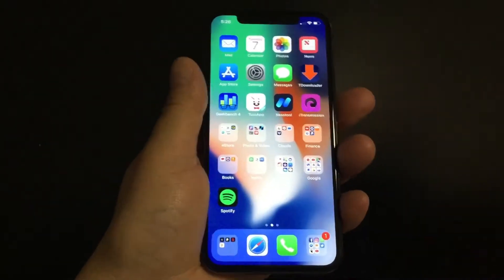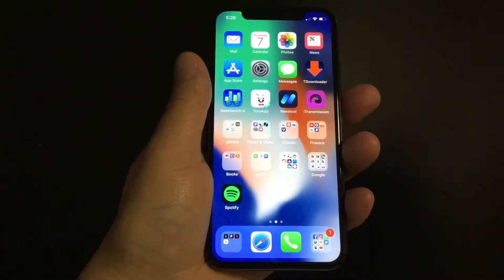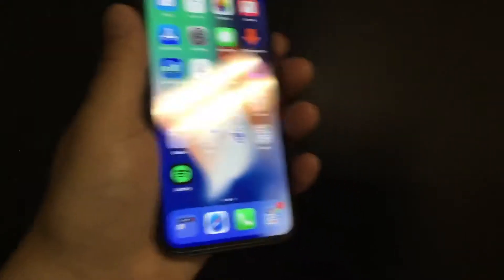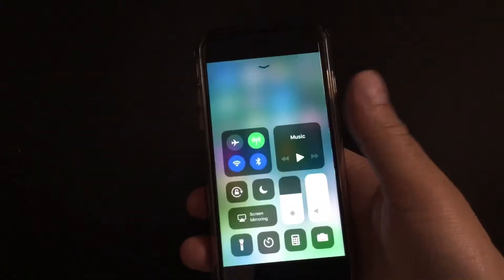Hey YouTube, Apple School here. In this video I'm going to show you how to take a screenshot and also how to pull out the control center, which is no longer by swiping from the bottom of the screen up, like I'm going to show you here. I have an iPhone 6s and this is how you used to pull out the control center.